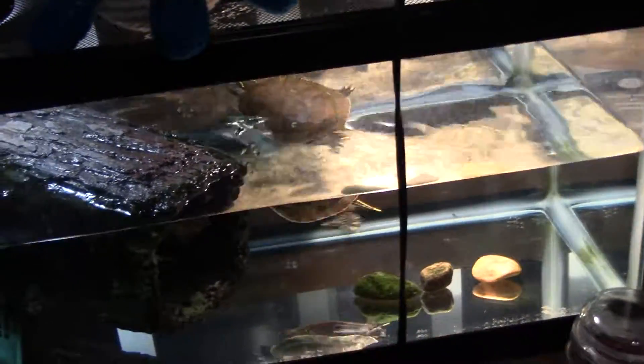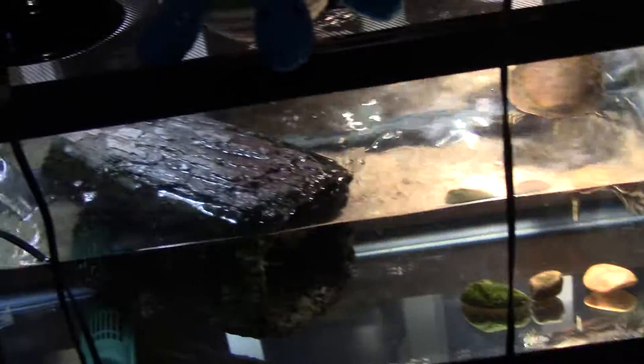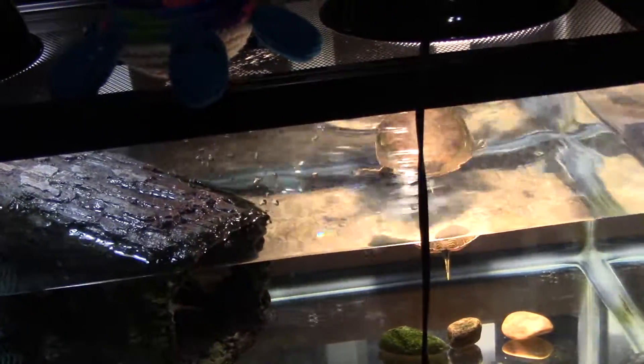Well, look at that turtle. There's an update on Meek's tank. Again, she doesn't have much in her tank — still got to work on that. Thank you for watching.